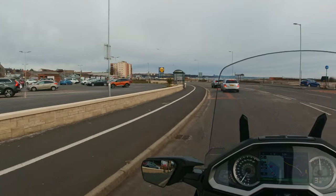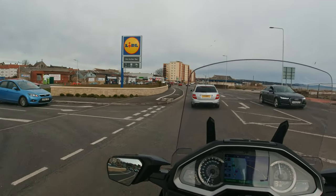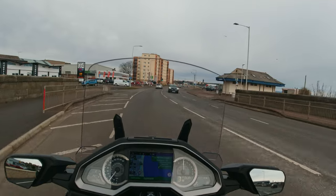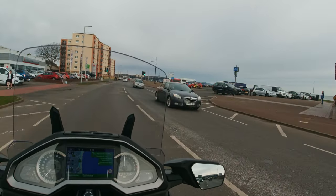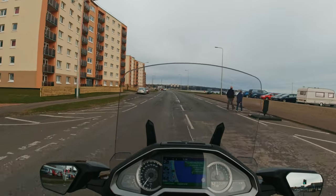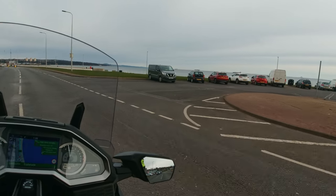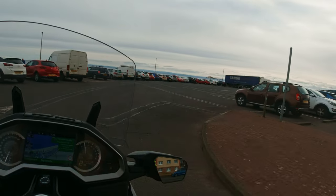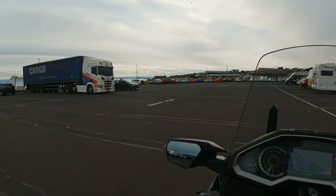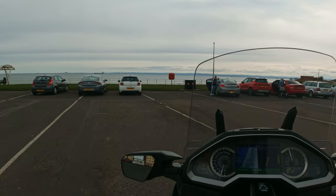I thought there might be somewhere just to park and sit along here and look at the sea. You can park in there. Let's have a wee look — hot snacks. Get a hot cup of tea if you want. Just park here so we can look at the sea. A wee sea view — that'll do nicely.